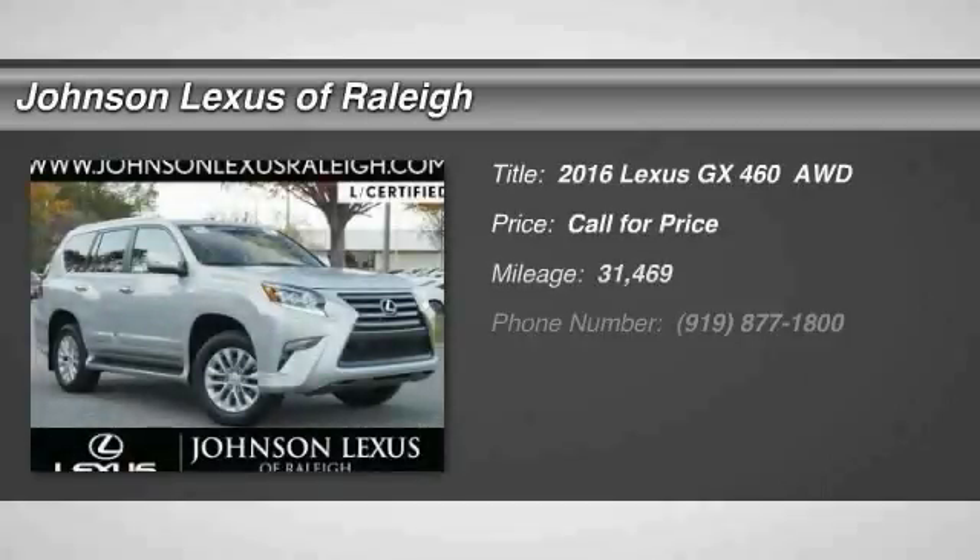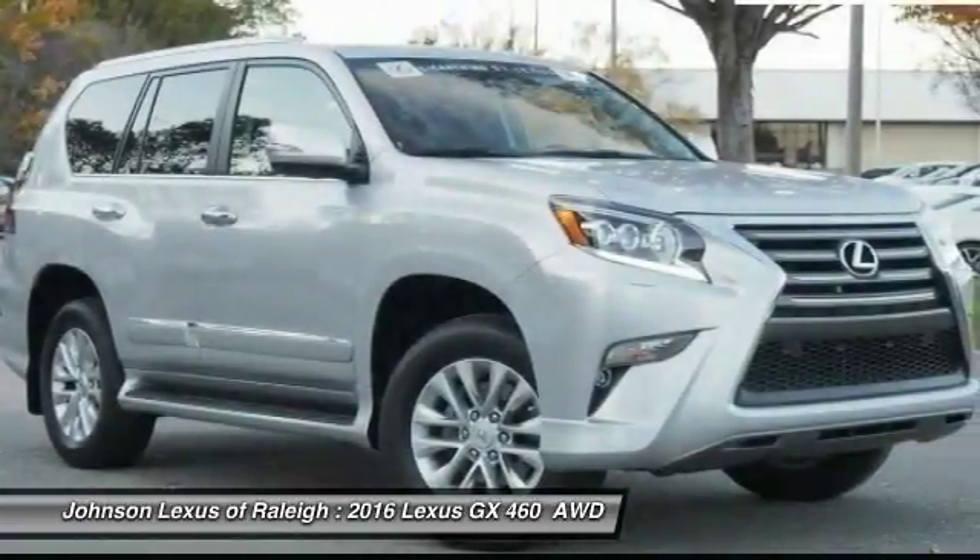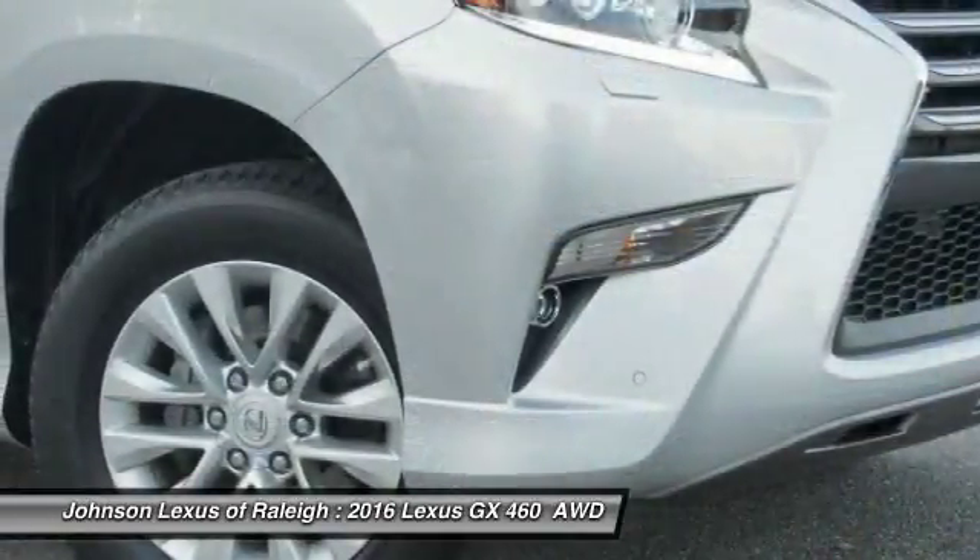Come test drive the 2016 GX460. This seven-passenger utility vehicle is more powerful, capable, and versatile than ever before.